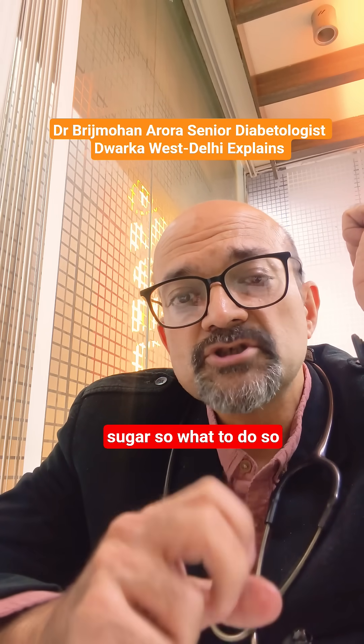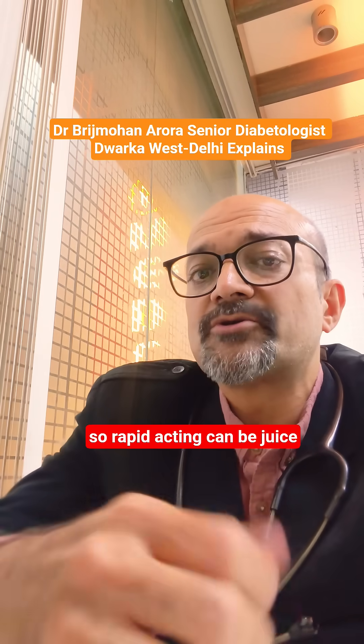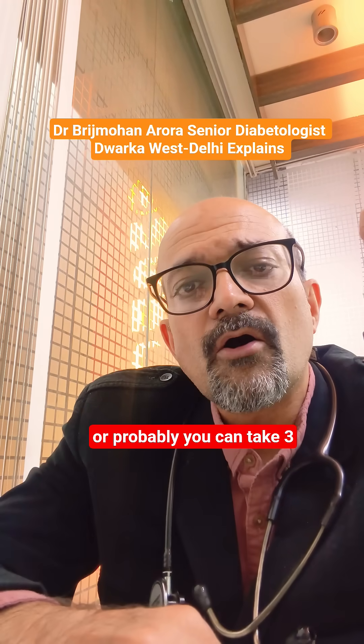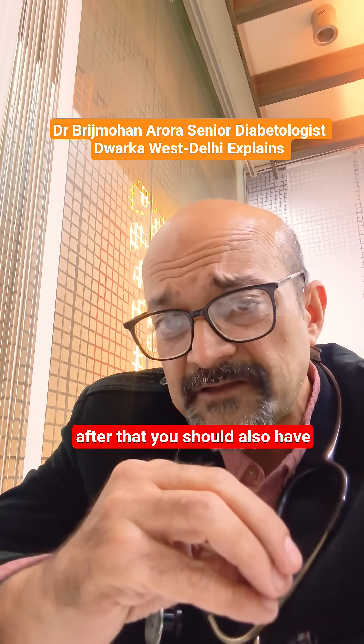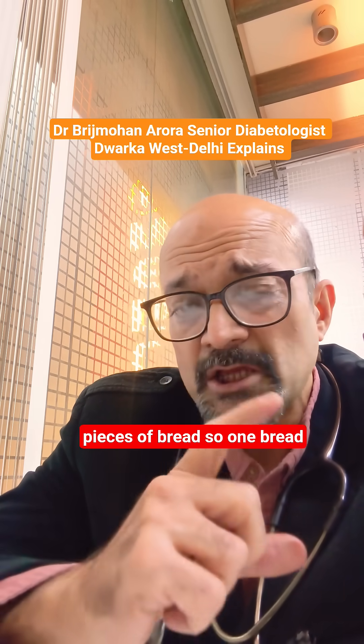So what to do? Take a rapid acting sugar and a long acting sugar. Rapid acting can be juice, Glucon-D three teaspoons in water, or you can take three teaspoons of sugar in water. After that, you should also have a piece of bread or two pieces of bread.